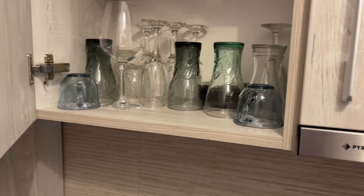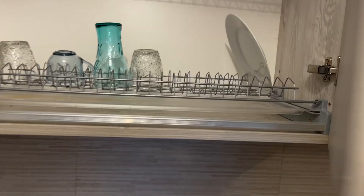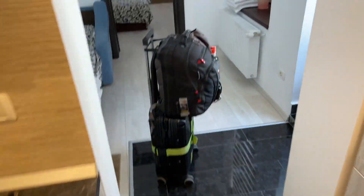Nothing in the fridge. No microwave, just some dishes and cups. I'm gonna have to sanitize and do some washing.